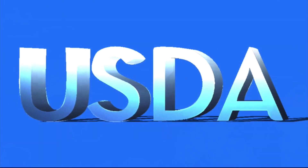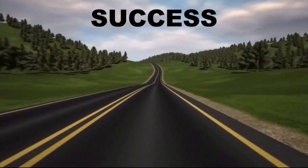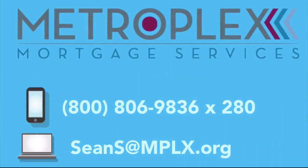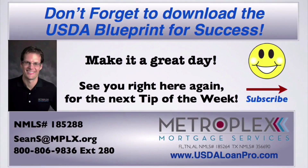As you can see, the USDA loan program can be extremely powerful. However, be careful you are working with a lender who has a proven track record of success under this unique program. As a USDA approved lender, we are here to help — just call or email to discuss your scenario and let us show you the Metroplex difference. As always, I want everyone to make it a great day and look forward to seeing you right here for the next tip of the week.